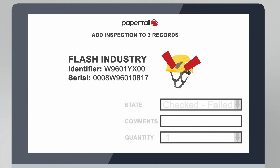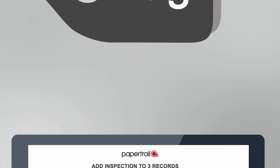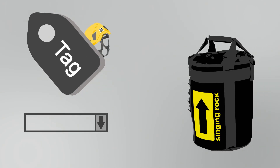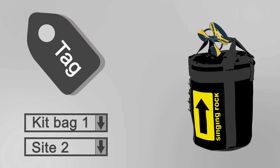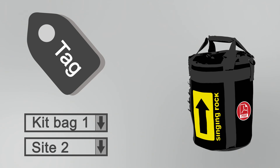Smart PPE enables you to inspect and update your records efficiently, processing lists of equipment that have passed inspection. Scan PPE and group together to create kit bag inventories with inspection certificates generated before going on site.